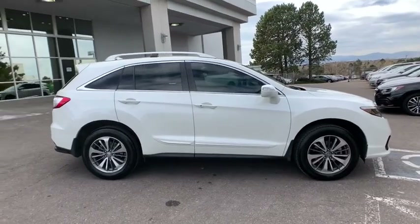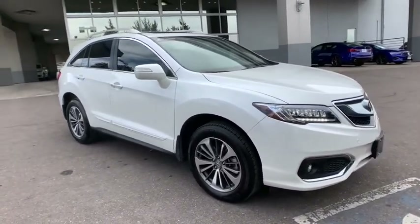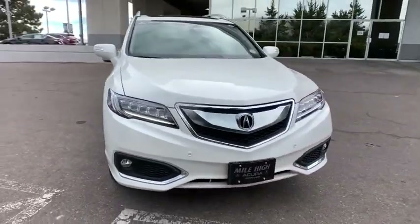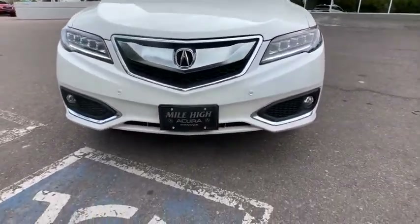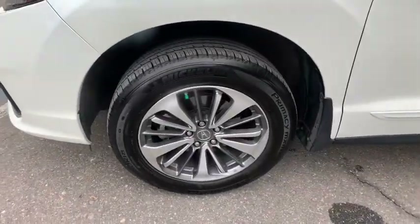Heated seats, power liftgate, navigation system, power passenger seat, traction control, leather-wrapped steering wheel, dual airbags, power steering, one owner, alloy wheels, four-wheel disc brakes, power windows, CD player.